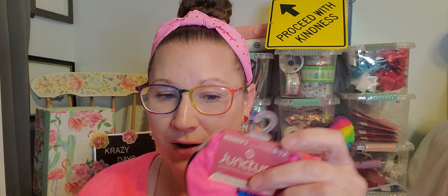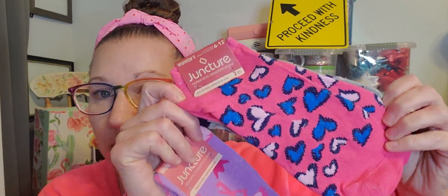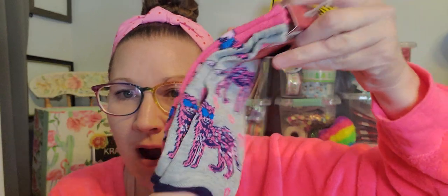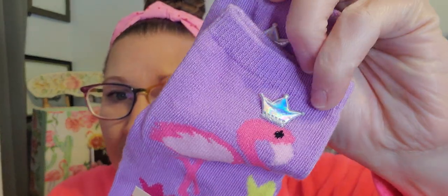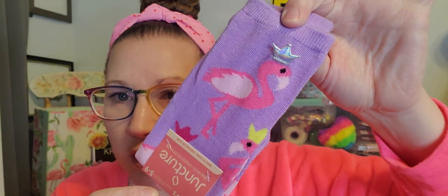Then I picked up some socks because I want to send them in friend mail — making a little sock basket. These are women's size 6 to 12 from the Juncture brand. I loved these for Valentine's Day even though they weren't in the Valentine's Day section. On one side is this design and on the other side is a really cool cheetah with some shades on with some hearts. Then women's size 5 to 9 from Juncture brand — a cute pair of purple with a flamingo wearing a crown with a little addition piece. She is rocking that crown. I bought those two pairs to send in a friend mail.